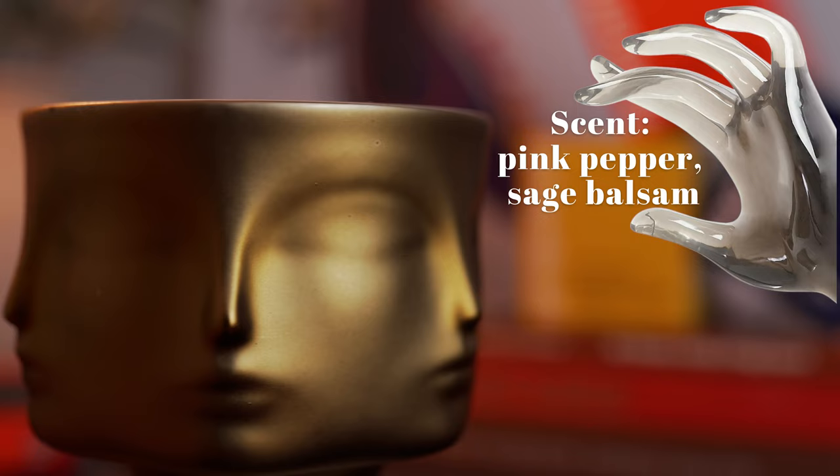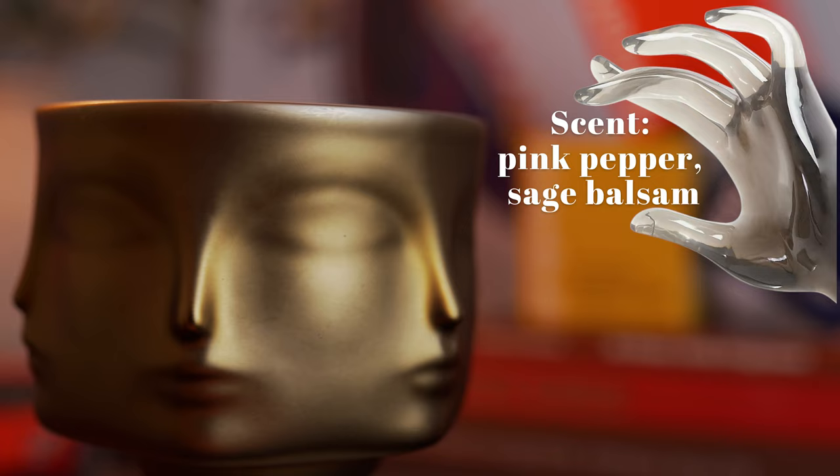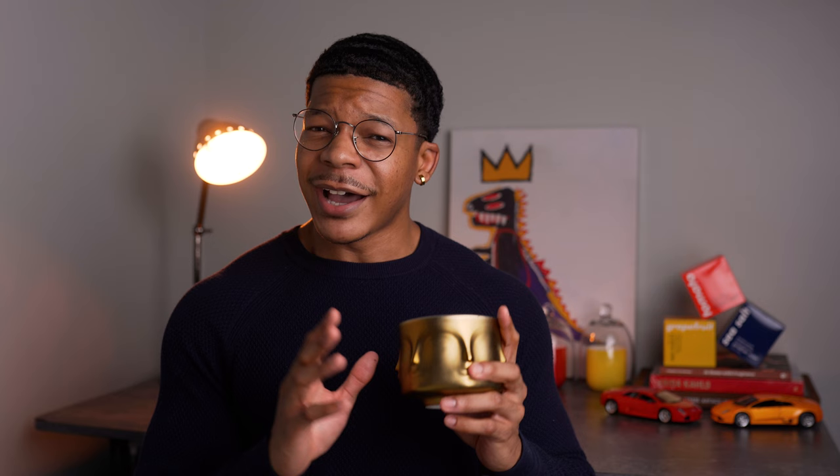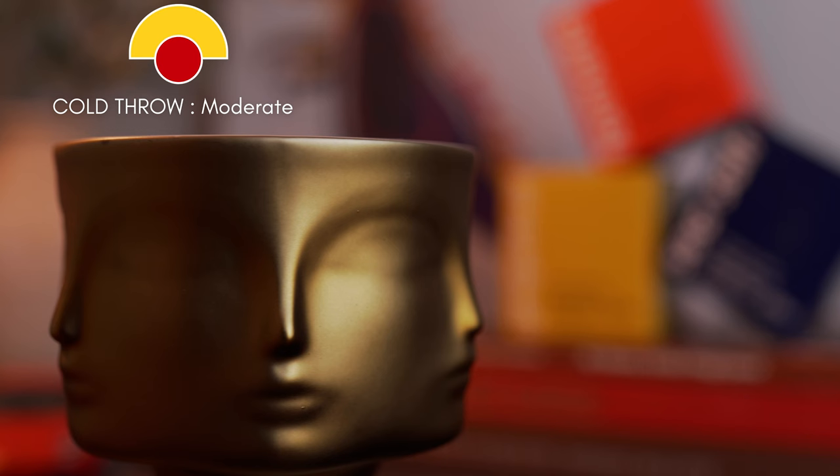Although pink pepper is classified as a spicy note, I'm not really picking up any spice. More than anything, I'm picking up an almost fruity nuance with a touch of floral, like a light rose characteristic. And with sage balsam, I'm getting a slight herbaceous smell with a touch of earthiness. The sage balsam is not strong at all — it's blended well with the pink pepper. I feel like there could be something else in here that isn't listed, or these two notes are just very well blended together.